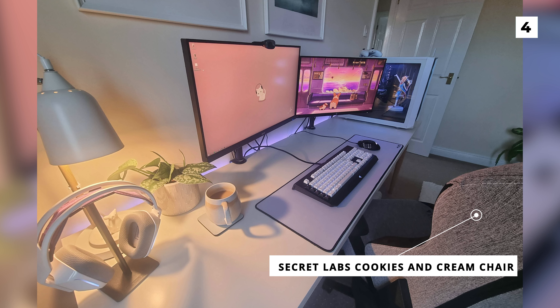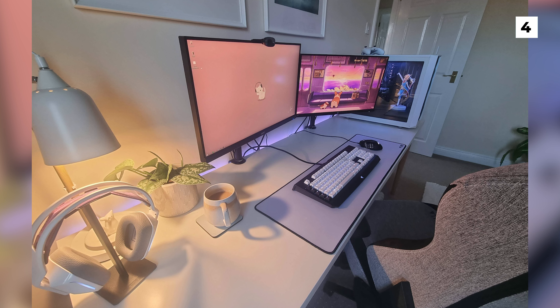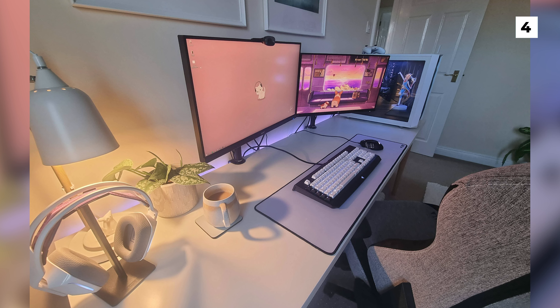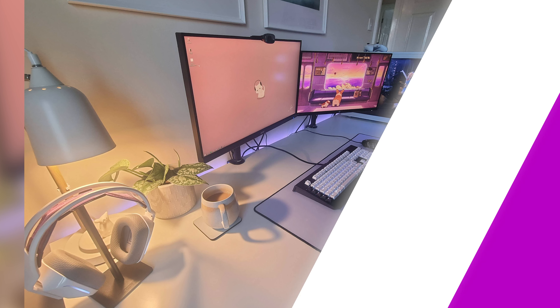Despite being a very simple setup, I'm a huge fan of this build. Even though the build is largely empty, it doesn't feel incomplete or lacking at all. And that's probably thanks to the somewhat busy wallpapers, which just goes to show you how much wallpapers do matter.